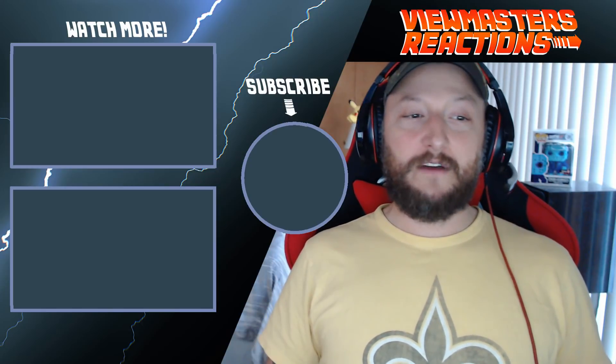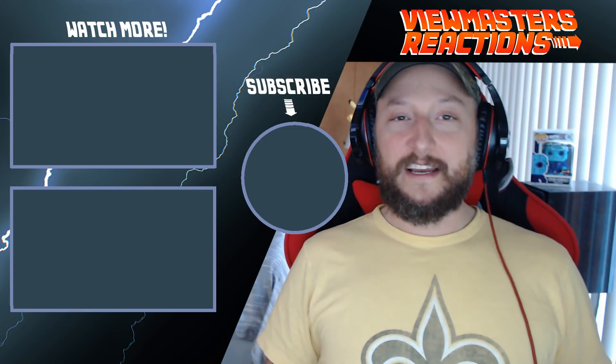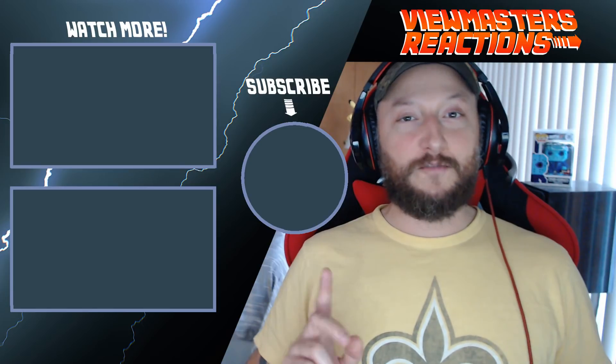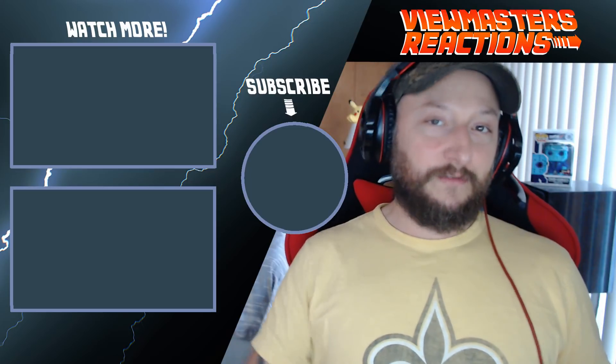I'm definitely going to subscribe to this gentleman. I'll put the original video in the description below. I don't know how to pronounce his name — it's V-E-R-I-T-A-S-I-U-M, Veritasium. I highly recommend subscribing to him if you are into this kind of stuff — very cool video. I'm subscribing just because I want to get updates on his newest videos. Let me know what you guys thought. I thought it was pretty cool. I'm definitely going to have to watch it a few more times to grasp it. Like and subscribe, and I'll see you guys on the next video. Peace.